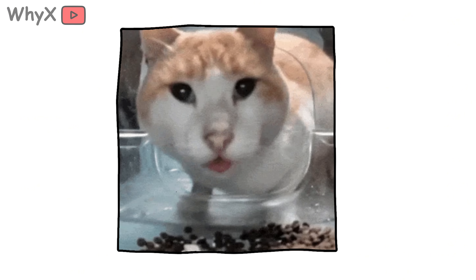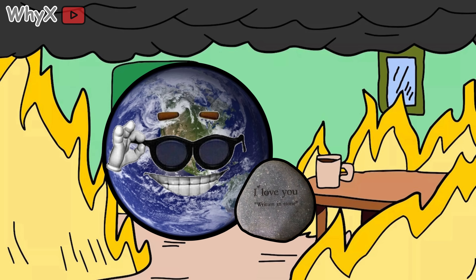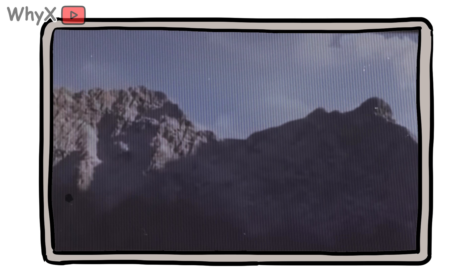If that sounds wild, buckle up, because mountains are more than big piles of rock. They are Earth's love letters to chaos written in stone and sealed with time. And if you want to understand how mountains form, we need to talk about what's happening deep beneath your feet.